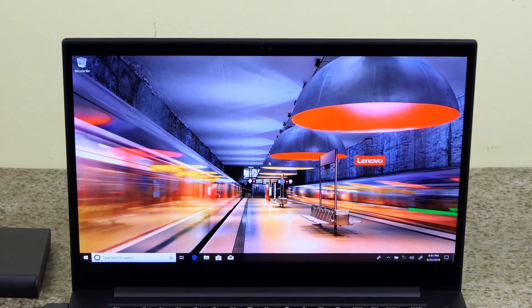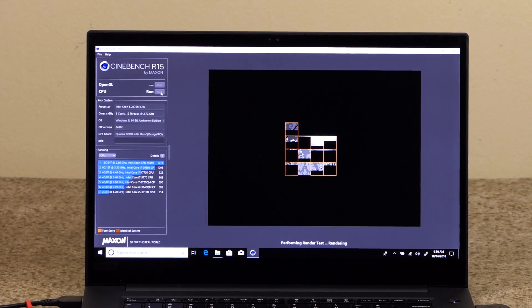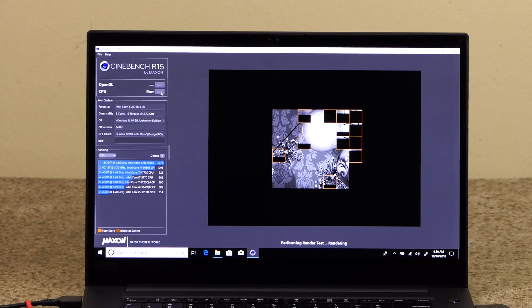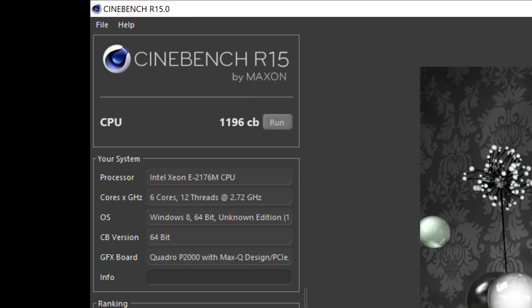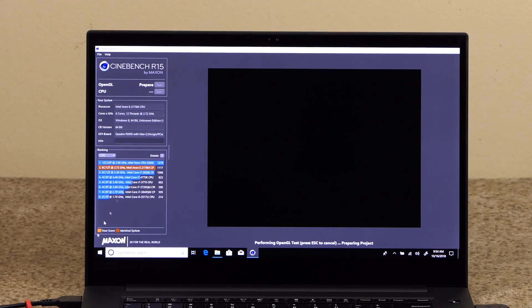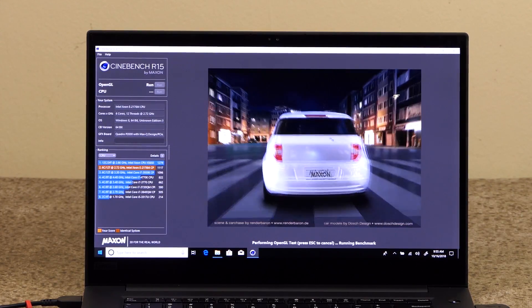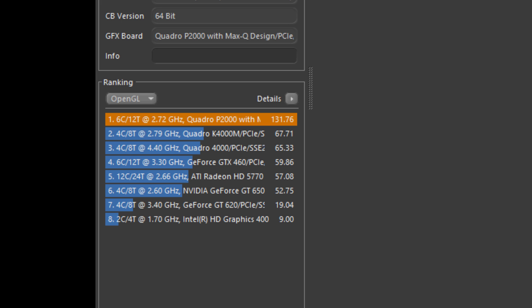This is the default Lenovo desktop — notice how vibrant the colors are on the 4K touch display, which covers 100% of Adobe RGB. Time for some benchmarking. We'll start with Cinebench by Maxon, which checks CPU and GPU performance. The Lenovo P1's 6-core Xeon E2176M CPU had a score of 1196CB, ranking just behind a 12-core Xeon X5650 from another system — which is impressive for a mobile workstation. The Cinebench GPU test measures frame rate on a real-time 3D car chase scene.